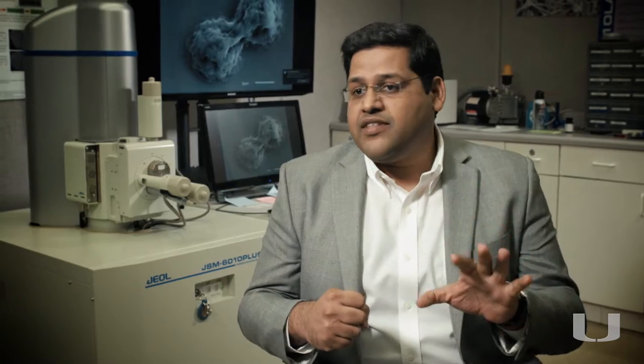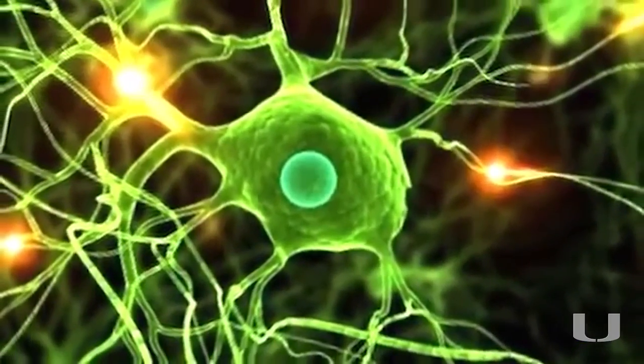We engineer these organs on chips by combining two rapidly maturing fields of science and technology. Field one is all of the stem cell work that allows us to get human-relevant cells on our dish.